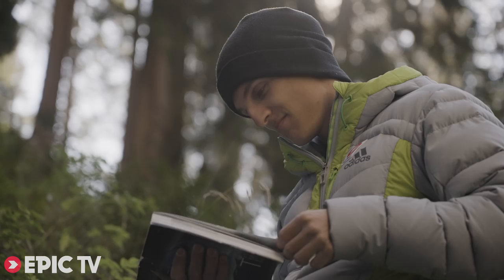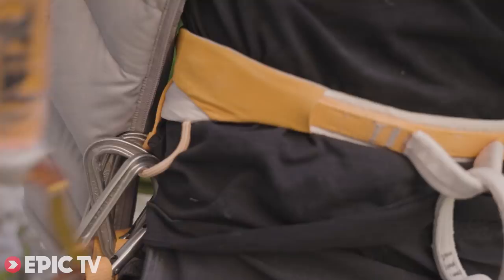Now after trying Companion of Change twice, I feel that I lack a little bit of power for the boulder. So I decided to try some 8B, 8B plus to have some fun.